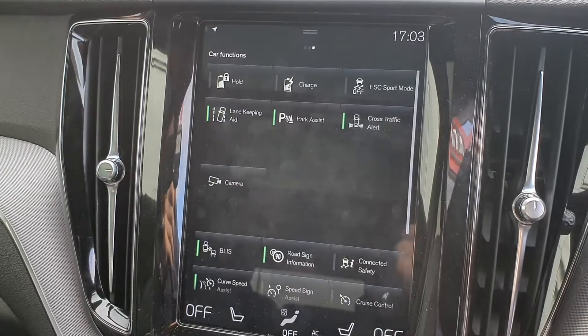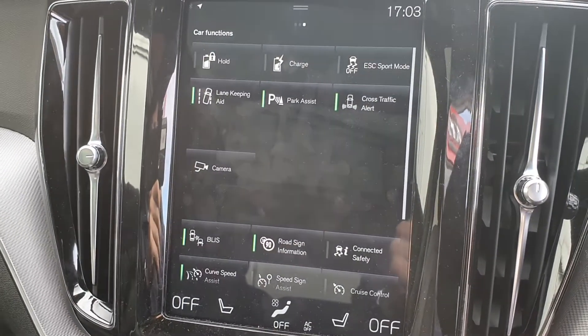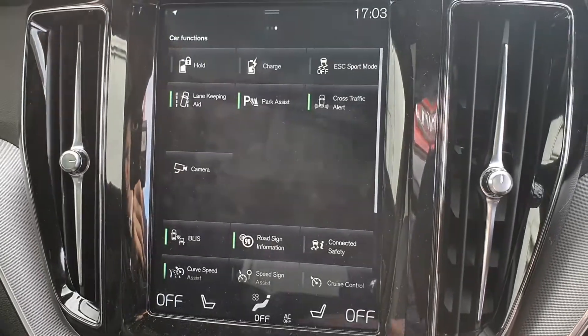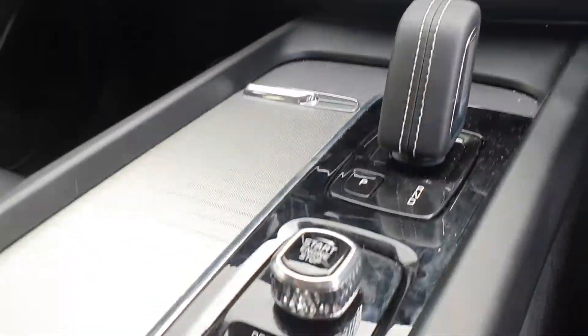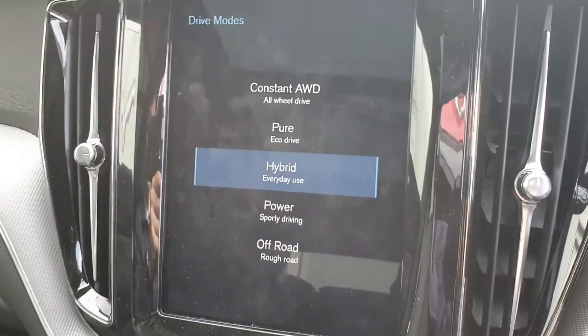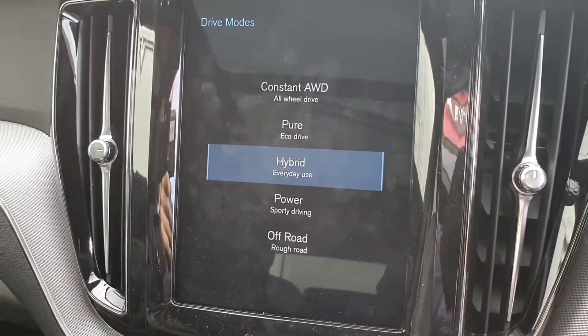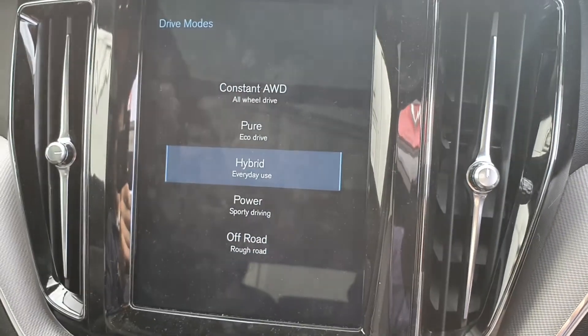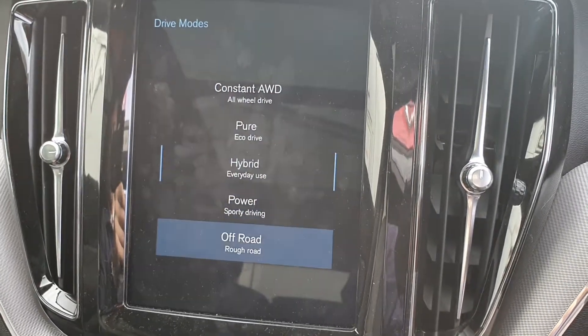You've also got lane assist, roadside information, and cross traffic alert along with many other safety features. You've also got a host of different drive modes available to you: constant all-wheel drive, pure mode which is full electric, hybrid which uses half and half, power and off-road.